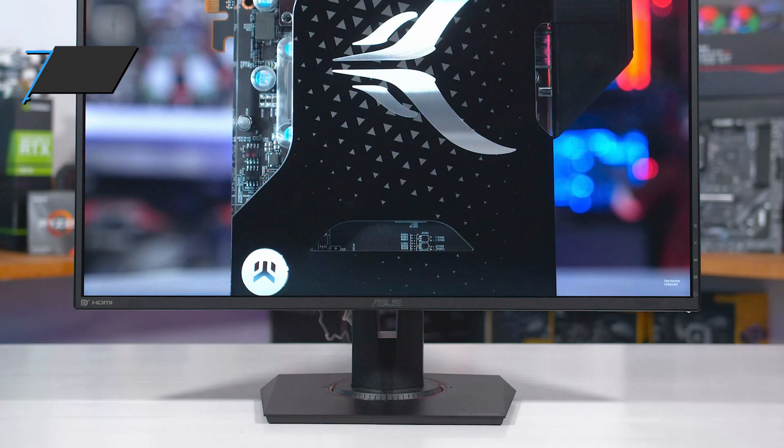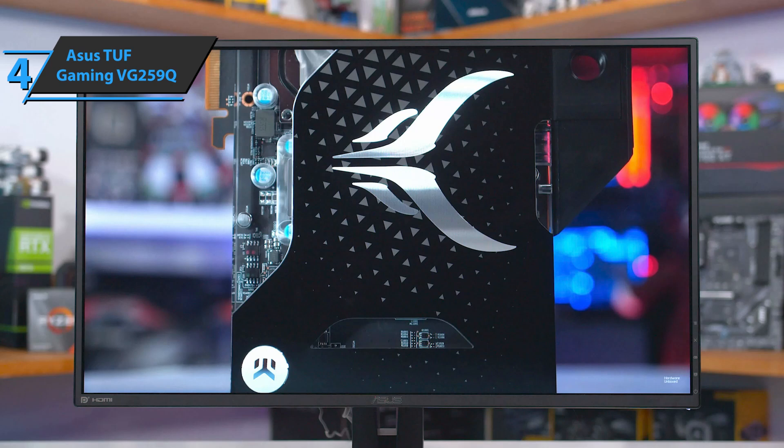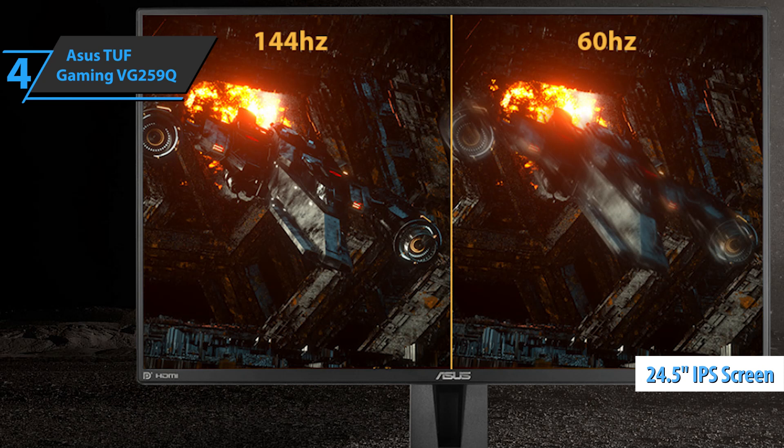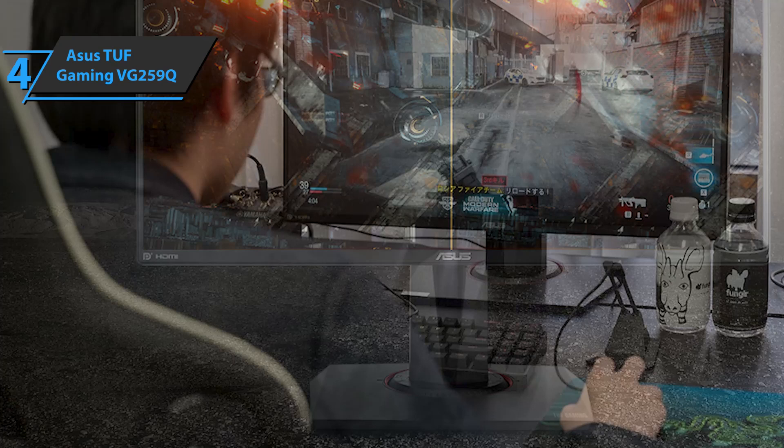If you're looking for the best 1080p budget gaming monitor available on the market in 2021, look no further than the Asus TUF Gaming VG259Q. Loaded with quite interesting features, this model sports a 24.5-inch screen and a resolution of 1920x1080 pixels. It achieves a refresh rate of 144Hz with Asus Extreme Low Motion Blur technology with 1ms MPRT, which eliminates any unwanted ghosting — a key feature for gamers.